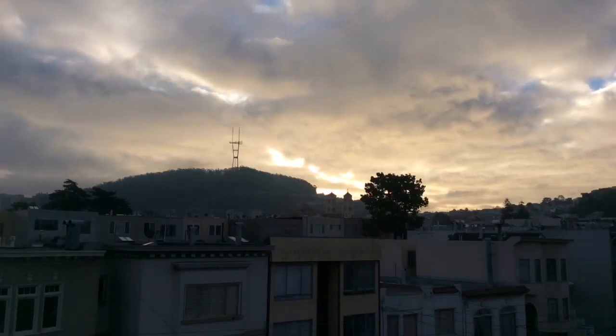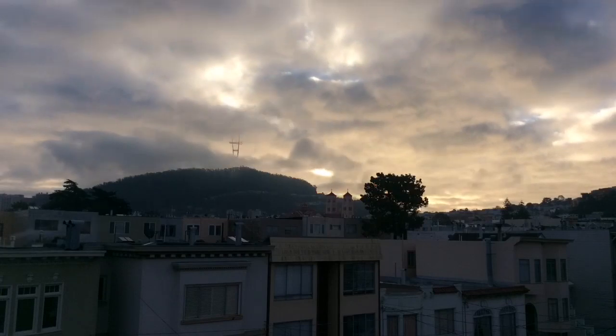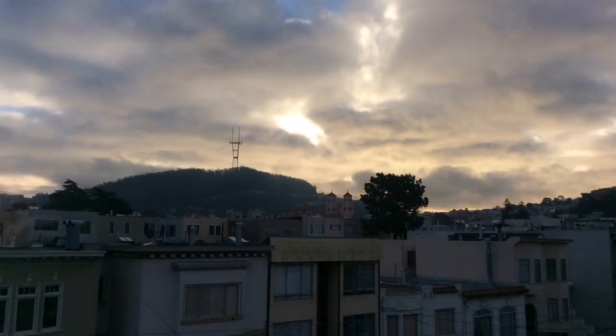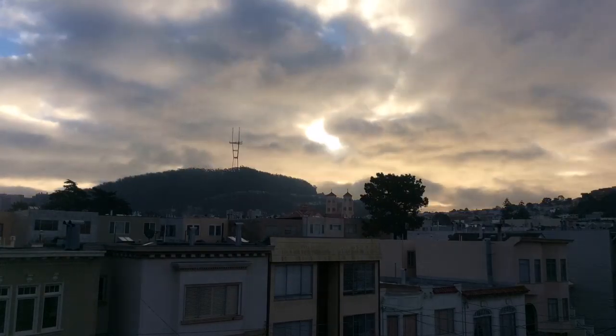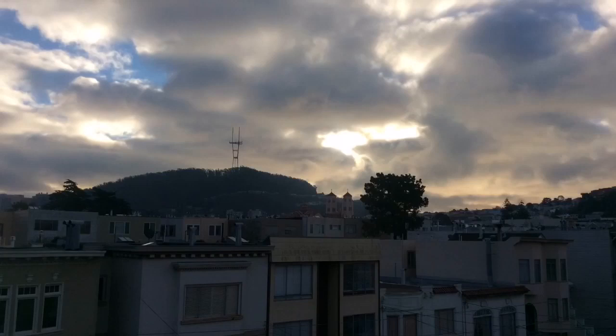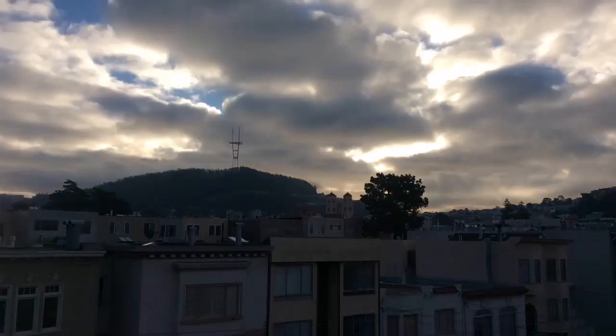Welcome to my January 7th Thursday video of the San Francisco sky. I'm going to show you a few things that were really strange about the sun on this day, and this time I'm going to narrate to help clear up any confusion that I've noticed in the comments section.